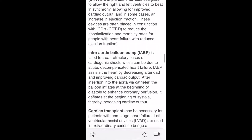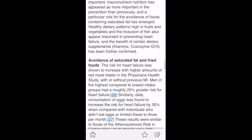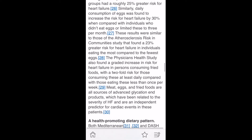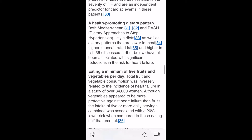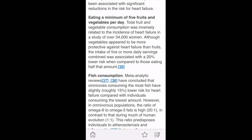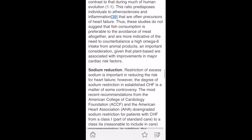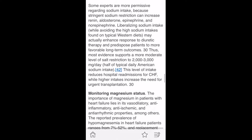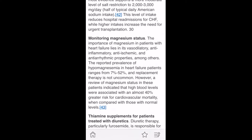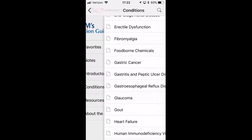Finally, if you scroll down far enough, you will get to nutritional considerations, which is where the app kind of makes its money regarding evidence-based recommendations for each of these conditions. As you can see, it is well-referenced. It includes numbers needed to treat, numbers needed to harm, and some good recommendations that you could get without having to consult a dietician.